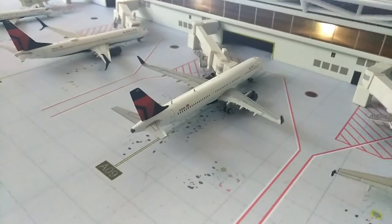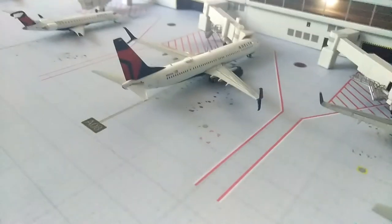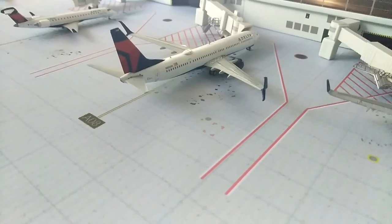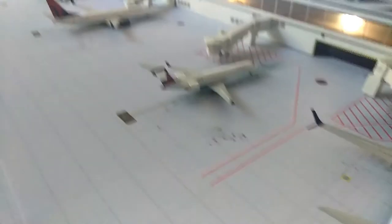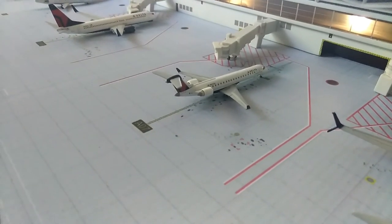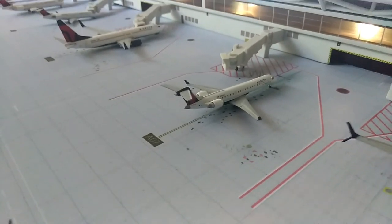Right here we have the A221 Delta and he will be going out to Ronald Reagan. Right here we have the beautiful 737-900 with splits and he will be heading out to Seattle. Working on the ramp, we have a CRJ-700 — he's about to be pushed back, the jet bridge already departed from him, and he will be heading out to New York LaGuardia.